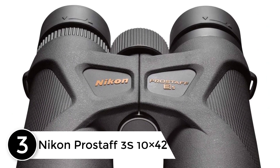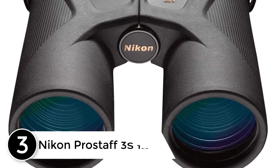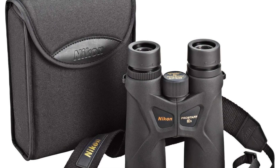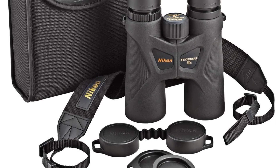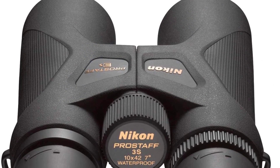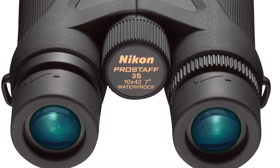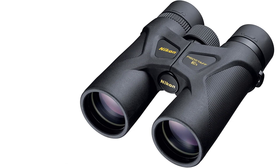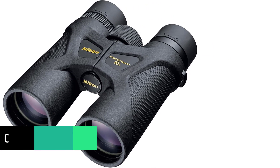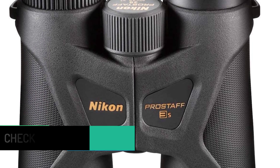At number 3: Nikon Prostaff 3S 10x42 — the perfect hunting binocular for use in fog. Its 42 millimeter lenses have been nitrogen purged to prevent fogging, and the multi-layer coatings help create a more vibrant image. For eyeglass wearers, the Prostaff 3S is the binocular for you. It has an extra-long eye relief of about 15.7 millimeters with turn-and-slide rubber eye cups adjustable for maximum eye comfort. It has an actual angular field of view of 7.0 degrees and a narrow exit pupil of 4.2 millimeters, with 10x magnification making it more appropriate for daytime applications.